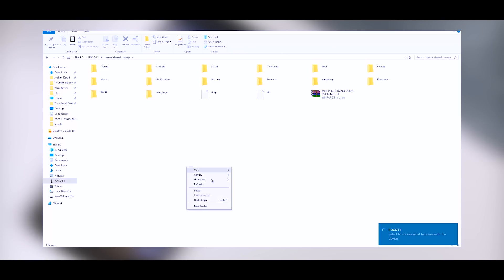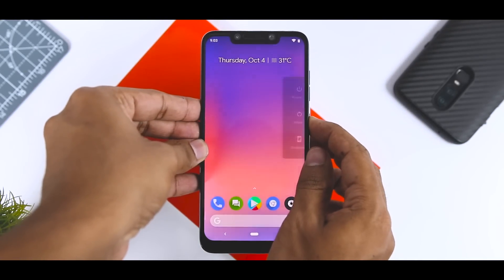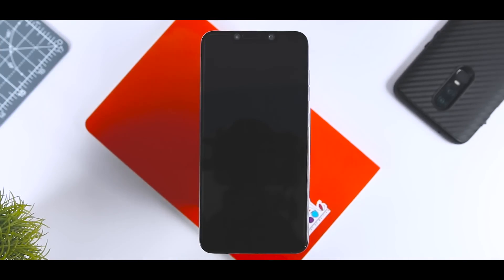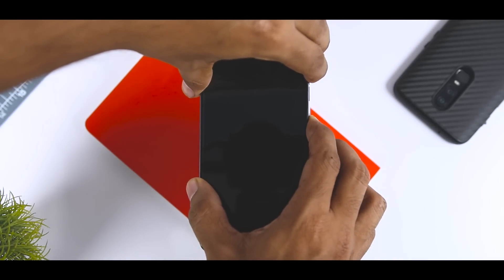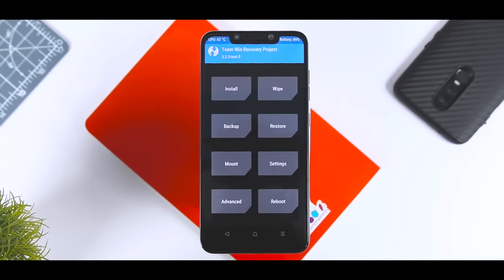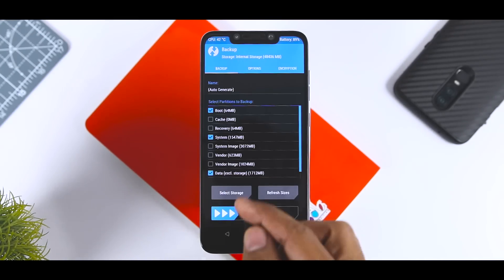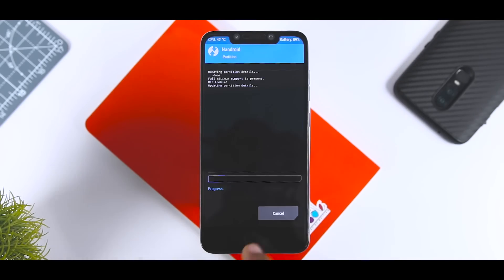First, download the ROM zip file and the GApps package from the description below and put them in the internal memory of your device. Once done, boot your device into TWRP recovery by switching off your device, then pressing and holding the volume up plus power button until you see the logo. After booting into TWRP, the very first thing I always recommend is to make a backup of your current ROM, so that if you want to go back, you can just go to the restore section and restore the previous ROM.